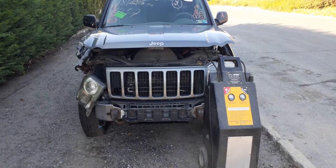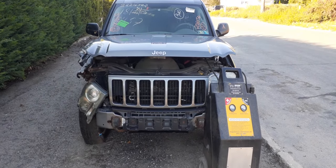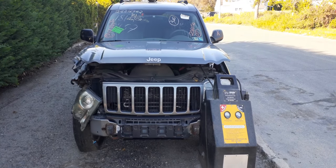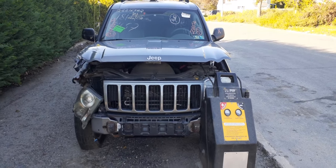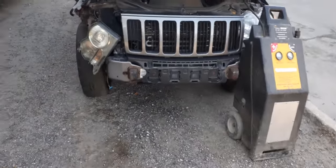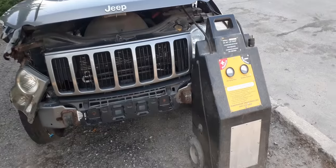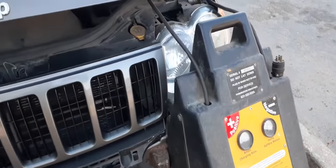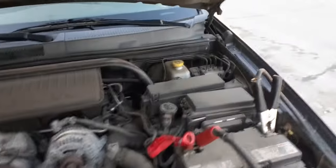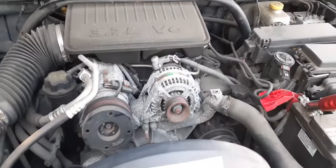Here we go — newest addition to the inventory: 2007 Jeep Grand Cherokee Laredo 3.7 automatic, stock number 8050. As you can see, the thing is hit in the nose. You got a good left side headlight — believe it or not, that's it. We got some hood hinges that are good. The motor is no good, the motor is all seized up.